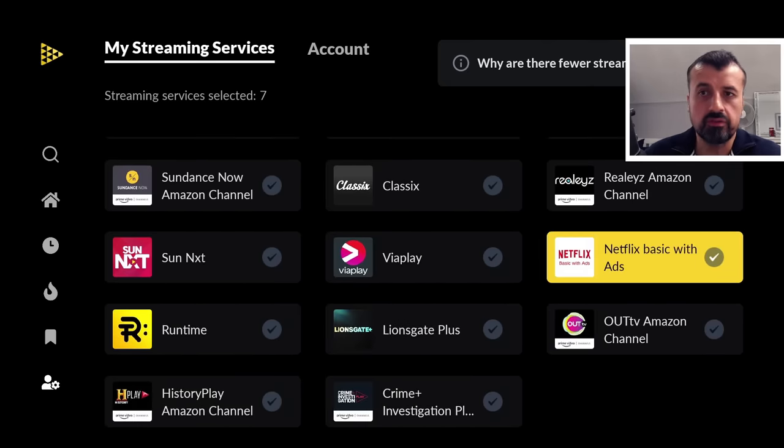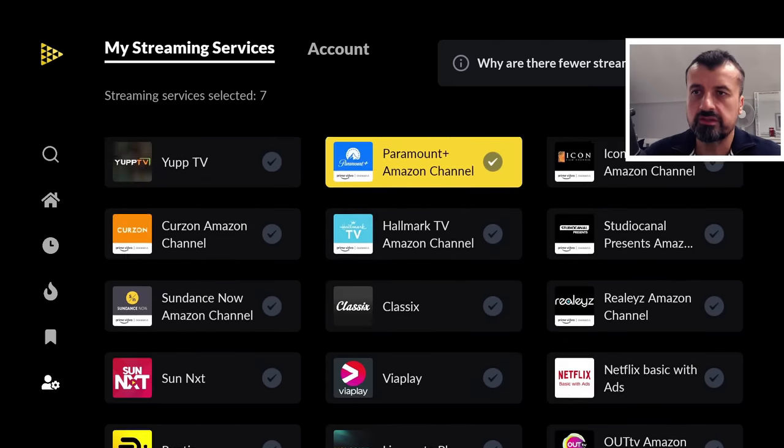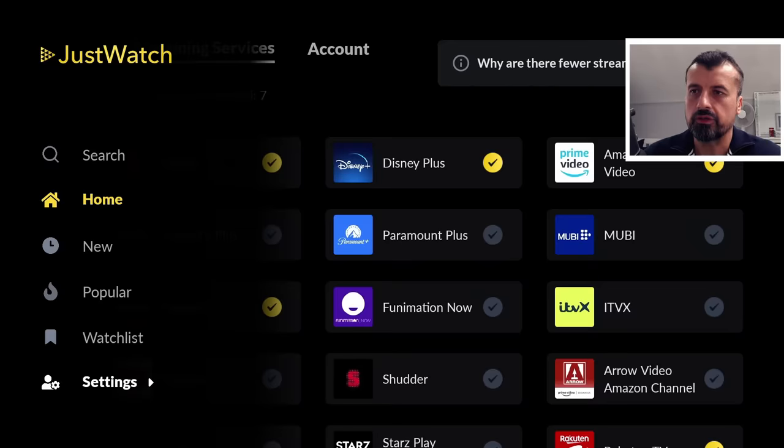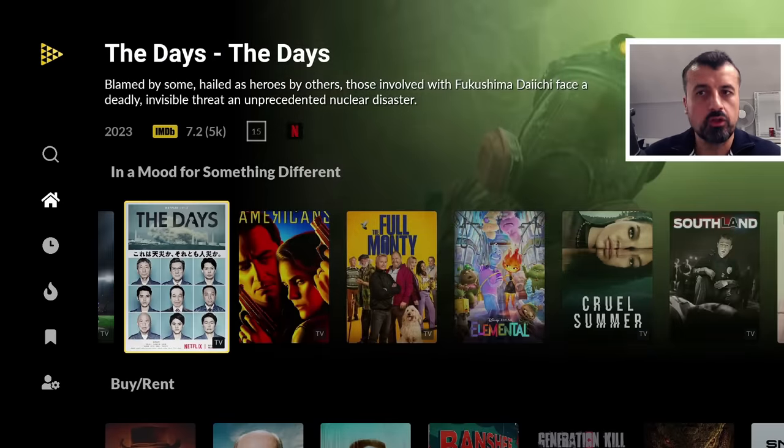There's even Netflix Basic with Adverts if that's what you're subscribed to. I've ticked seven things on mine. Now when I go to home, it scans all seven of those libraries and shows me content from them.